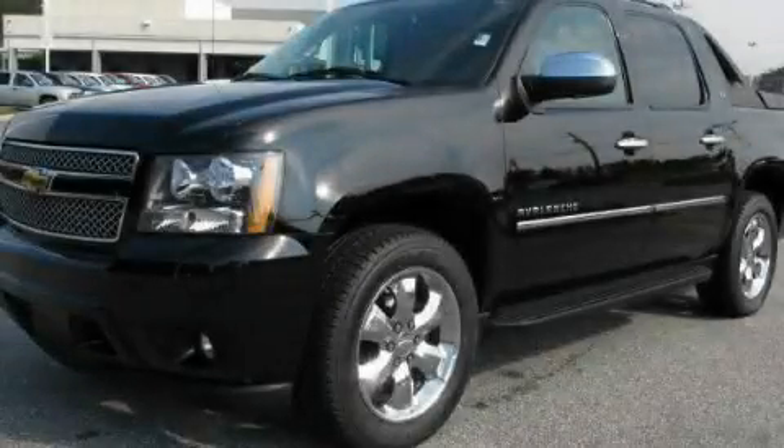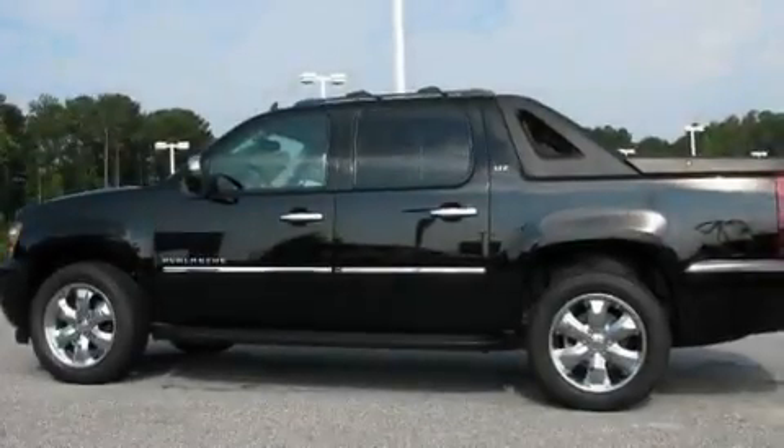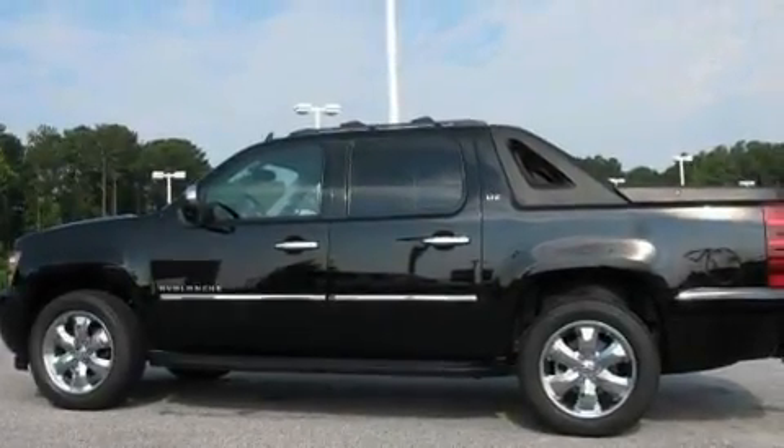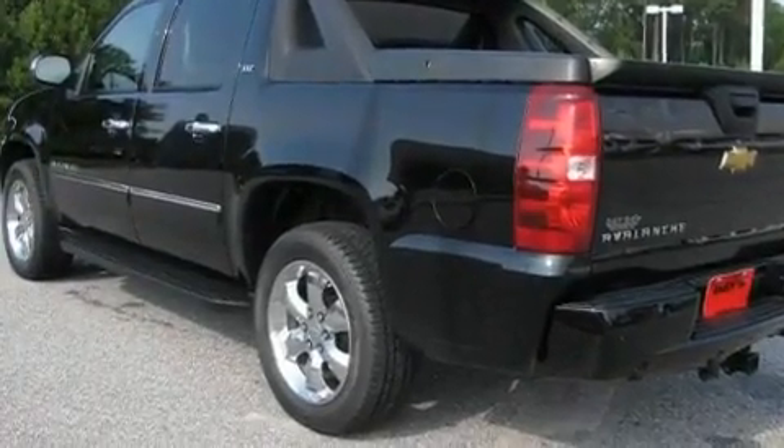This is a 2010 Chevrolet Avalanche — strong, durable, and dependable. It has a 5.3-liter 8-cylinder engine and a 6-speed automatic transmission.